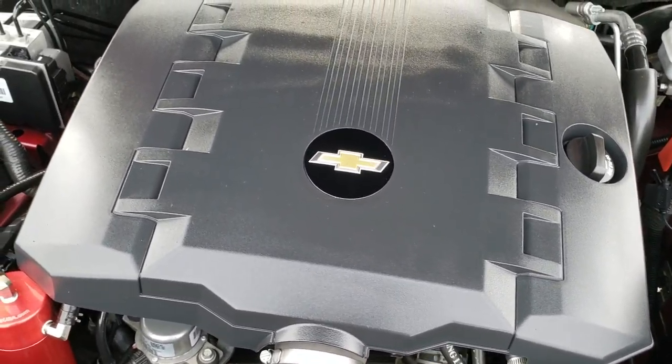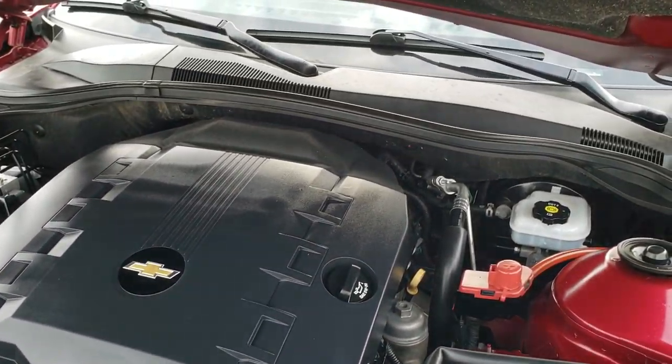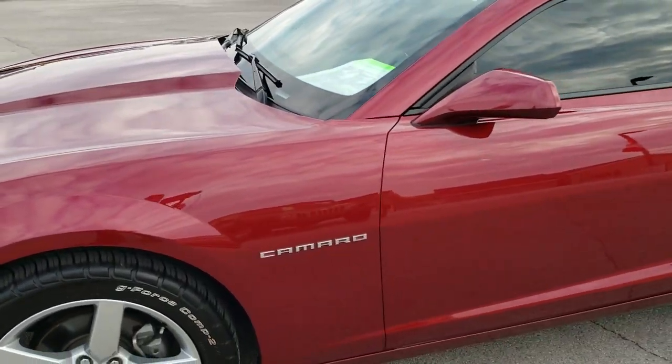This car has been fully safetied and inspected by our service shop. It has a fresh oil and filter change. All the fluids have been checked and topped off. The vehicle has been gone through mechanically 100% and is 100% ready to go.